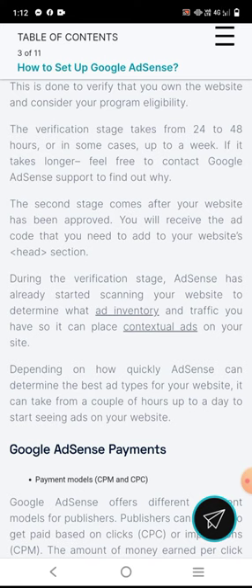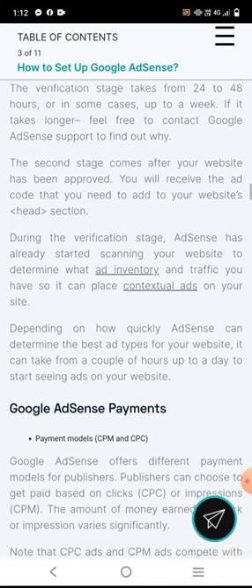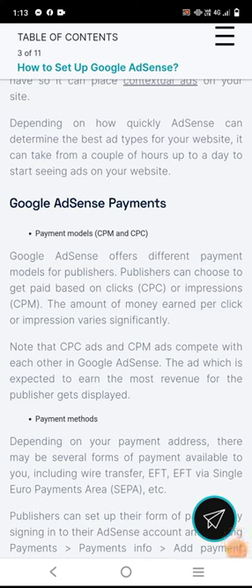AdSense scans your website to determine what ad types will work and what traffic you have, so it can place suitable ads on your site. Depending on how quickly AdSense can determine the best ad types for your website, it can take from a couple of hours up to a day to start seeing ads.